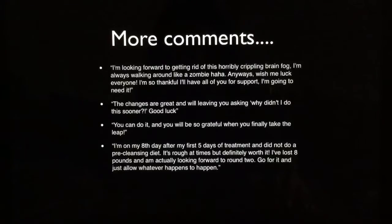Somebody shared that they were about to start: 'I'm looking forward to getting rid of this horribly crippling brain fog — I'm always walking around like a zombie. Wish me luck everyone, I'm so thankful I'll have all of you for support.' It is so supportive in there, so please join. And somebody else came in and said, 'I have my bottles, I just haven't started yet — give me some support.' And here were some of the comments for that person: 'The changes are great and will leave you asking why didn't I do this sooner. Good luck, you can do it — and you will be so grateful when you finally take the leap. I'm on my eighth day after my first five days of treatment and did not do a pre-cleansing diet. It's rough at times but definitely worth it — I've lost eight pounds and I'm actually looking forward to round two. Go for it and just allow whatever happens to happen.' These comments were just from today, the day that I posted this video.